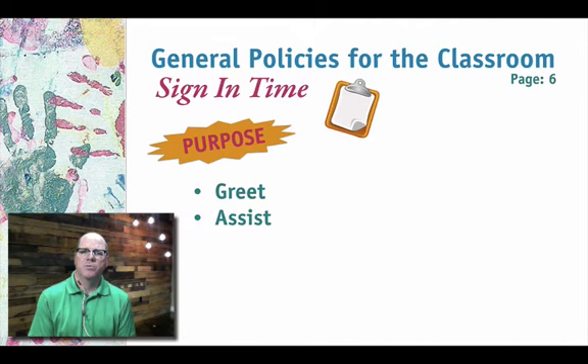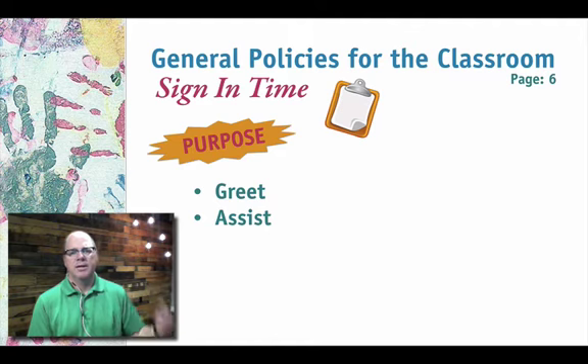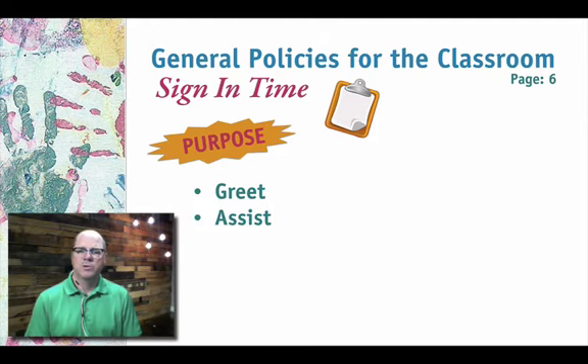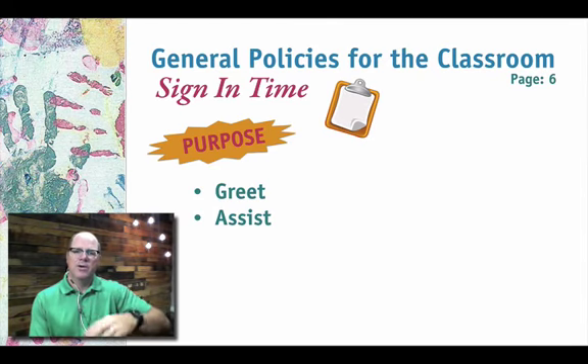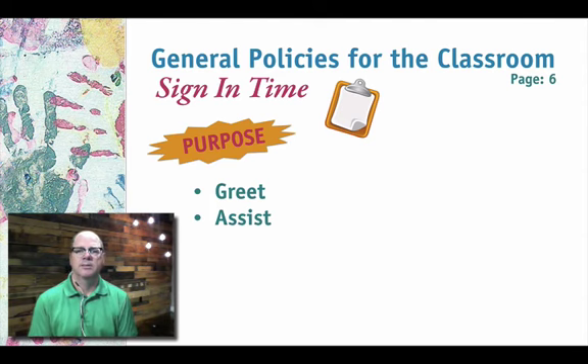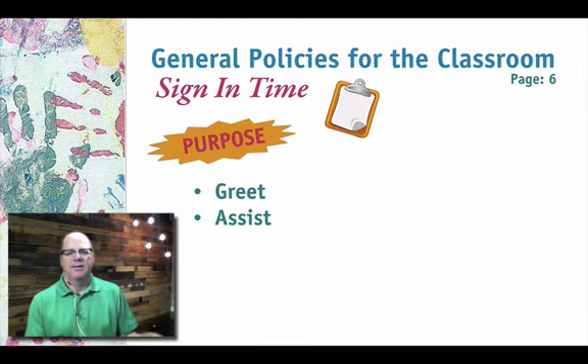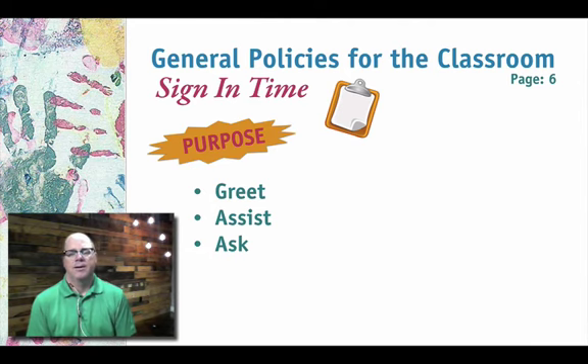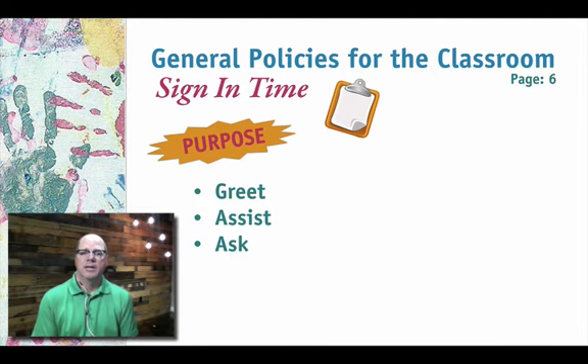We've had problems where a kid signs himself in and then the parent signs him in again, giving us duplicates that throw off our numbers. So it's important to keep sign-in clean — the parent is there, the kid gets signed in, and it's a clear transition. We also want to ask, especially with new kids, if they have any unique needs — maybe they've had a bad morning, maybe they have autism or something of that nature. It's a good time to ask about food allergies or anything that will help us be more effective with the kids.